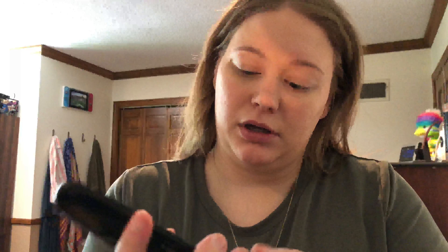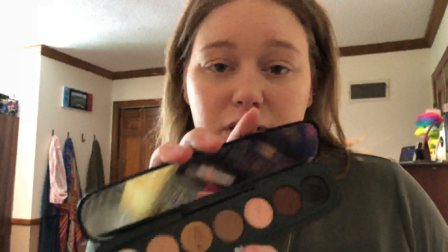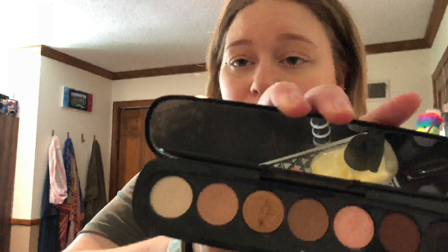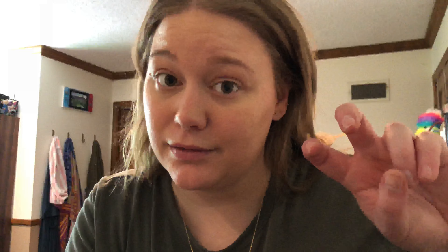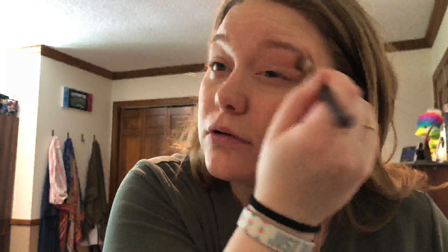I have one eyeshadow palette, and that's the Marc Jacobs palette in 720 Glam Vision. It has these neutral-y shades. This is the only eyeshadow palette I own. So if I'm doing something fancy, this is what I'm using, and I still only use like three shades out of it. But for every day, I just go back in with my bronzer and put that all over in the crease.